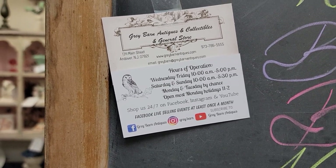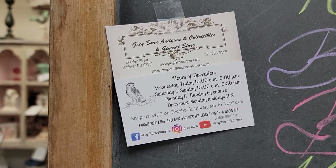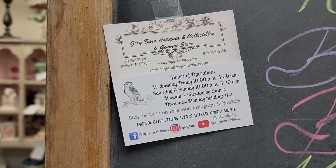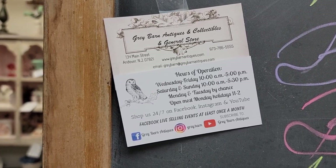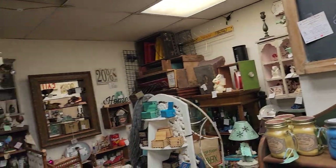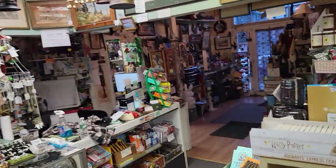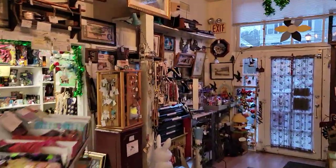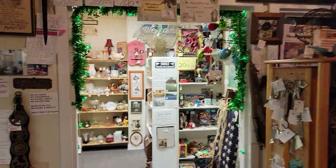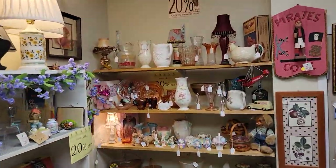We are located in Andover, New Jersey, which is Sussex County up by Newton. Exit 25 off of Route 80, about seven or eight minutes up the road. We do ship smaller items. If you've not shopped with us before, you can just call or direct message us. If you're calling, please let us know approximately where in the video the item was and which vendor it was, so we can pull those items aside for you.